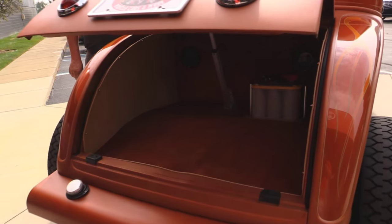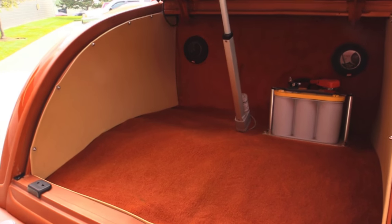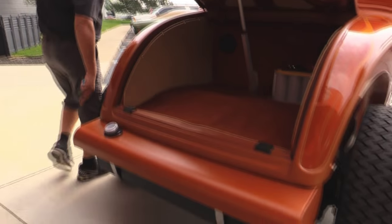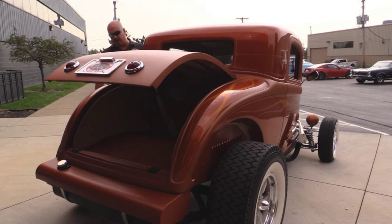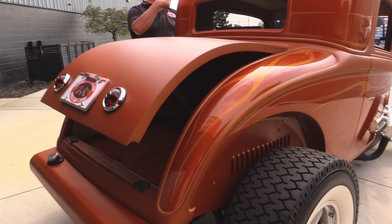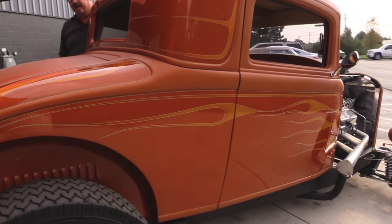It's got plenty of room back there for a cooler, some lawn chairs — the battery's mounted back there. Now, if the battery dies, there are some lugs underneath the car where you can hook jumper cables up. Gas tank's mounted here in the back. Look at the flame work down the side of that car. It's got a flat paint on the deck lid, up around the front, and the top side of the doors — and that flat paint has actually got a metallic in it.